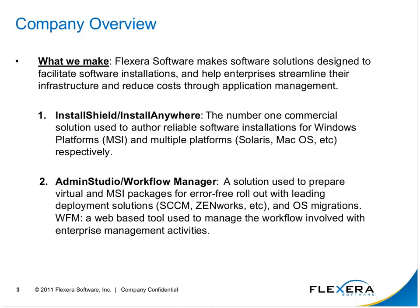Part of our family of solutions is the installer family — InstallShield and InstallAnywhere. On the other side of this product coin, we have Admin Studio and Workflow Manager. These tools will be showcased today with our approach to describing better ways to handle OS migrations and managing applications.